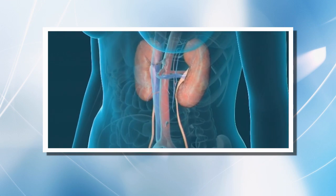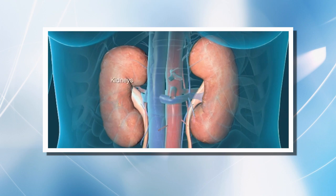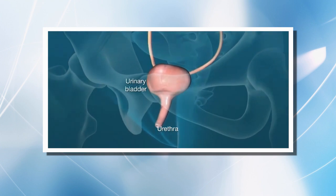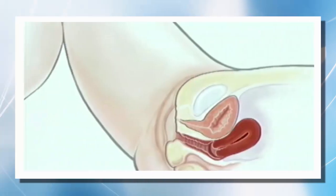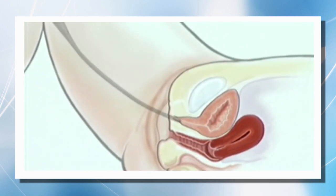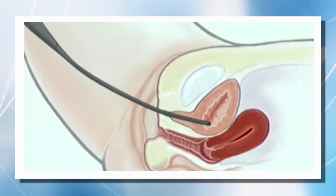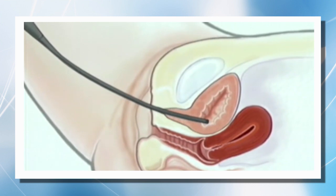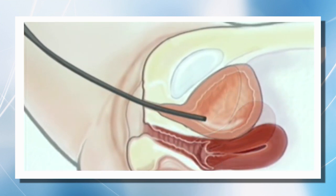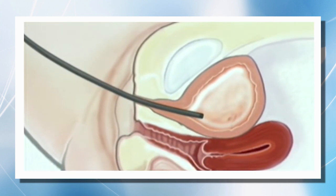The female urinary system is made up of the kidneys, which produce urine, the ureters connecting the kidneys to the bladder where urine is stored, and the urethra, the exit passageway from the bladder. To understand what is going on in your bladder, a cystoscopy may be done. This is done by inserting a thin instrument called a cystoscope into your urethra — the tube that carries urine out of your bladder. The cystoscope travels up your urethra and into your bladder, allowing the doctor to look at the inside of your bladder.